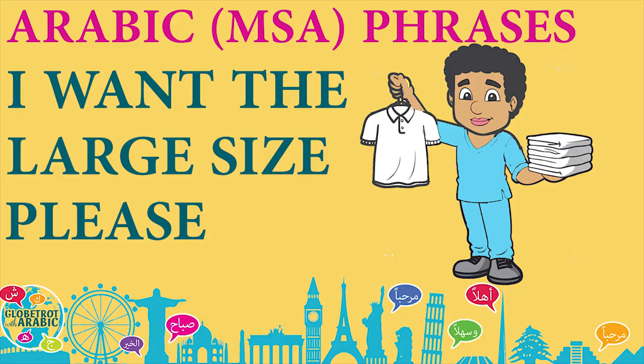I want the big size, please. Let's say it in modern standard Arabic. This is a conversation between two men.